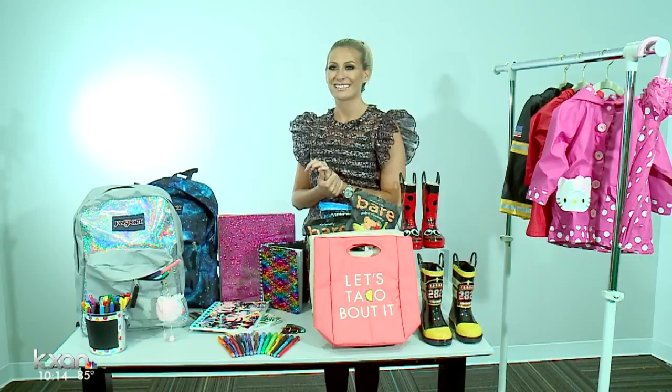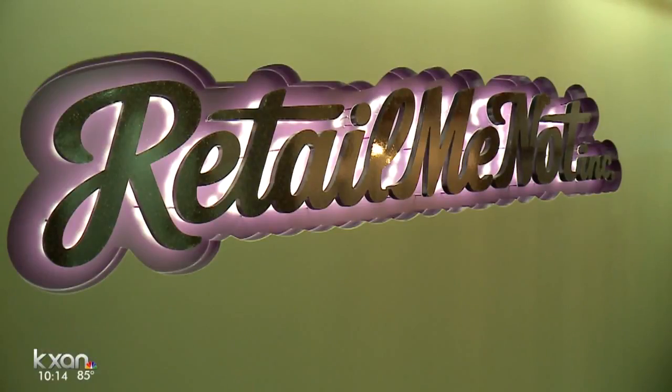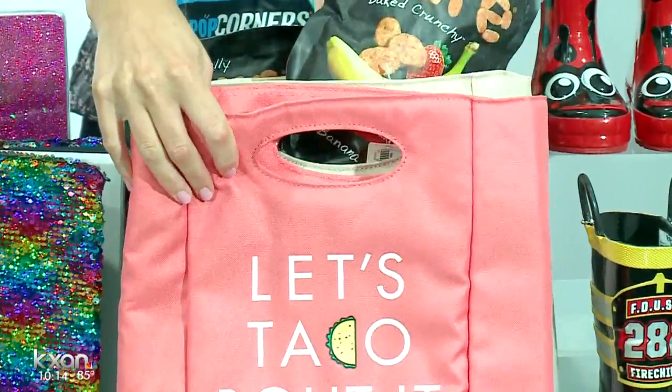Buying in bulk and splitting the bill with some of your kids' friends' parents is the best way to save money on school supplies like pens, pencils, Sharpies, and markers. Sarah Skirball is a shopping expert with Retail Me Not. The online savings website has back-to-school coupons, but Skirball says you can also save by waiting.